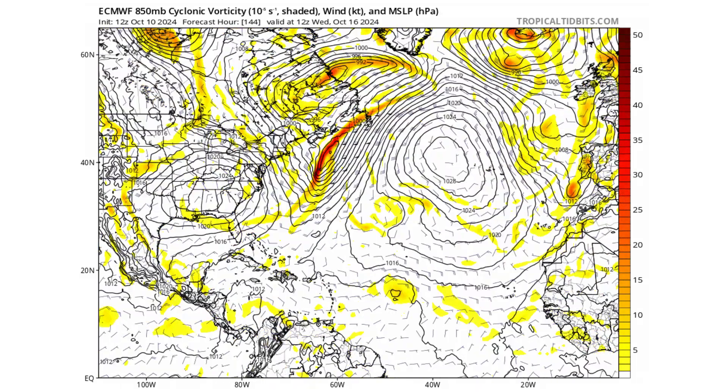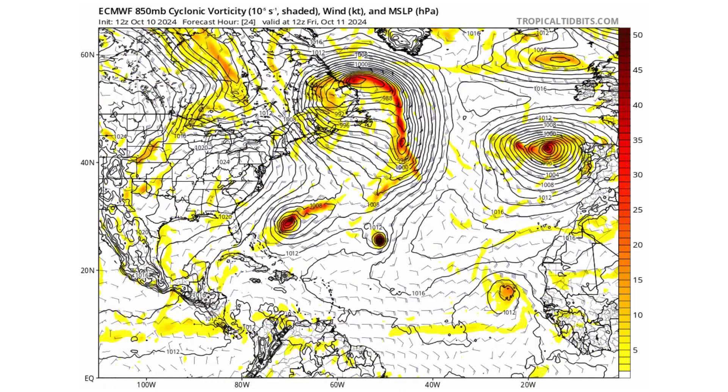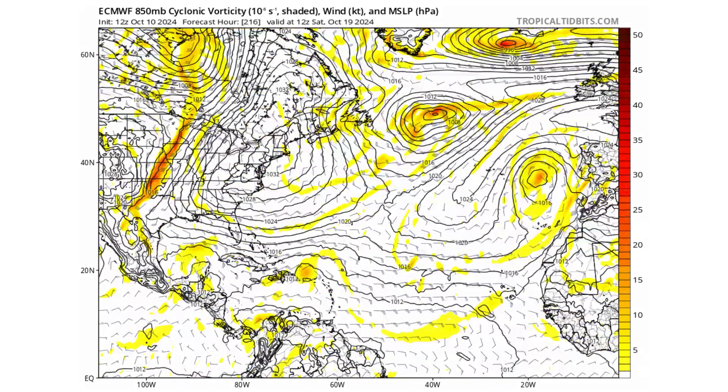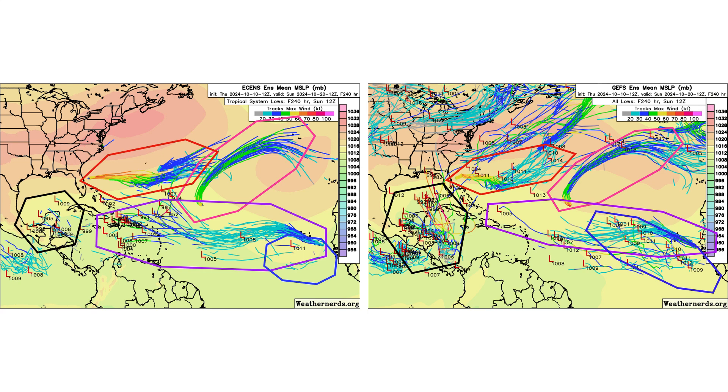Here's the European model. You can track 94L moving across the main development region — it has chances along the way of developing but really doesn't do so. We also see the energy in the western Caribbean cross into the Gulf of Mexico but it doesn't really develop. Right now the GFS is being bullish; the European model is not quite on board yet, but there are a couple of ensemble model members suggesting it. The European model is a little more bullish on 94L developing as it gets into the eastern Caribbean versus the GFS model. And we'll keep an eye on that blue tropical wave coming off the coast of Africa in about a week's time.